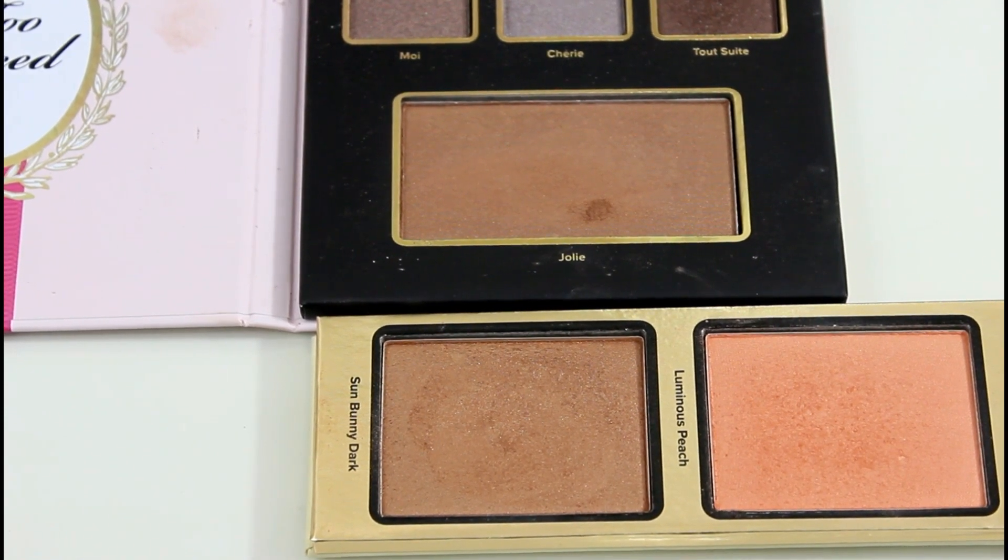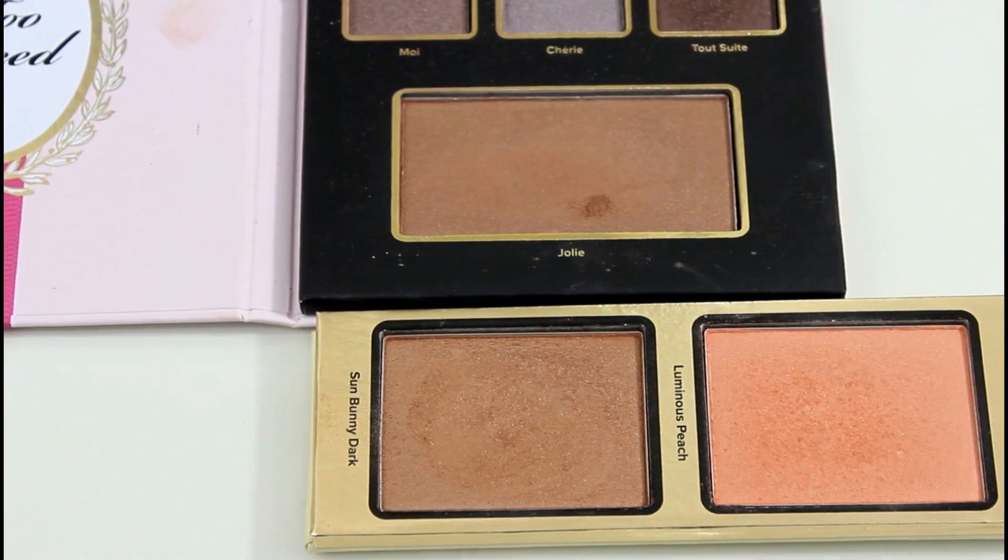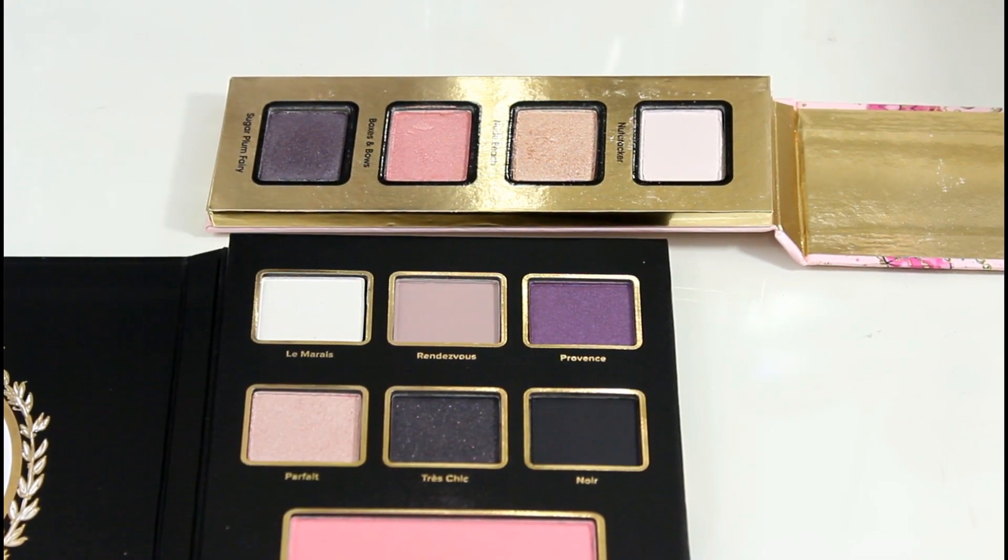I want to compare the bronzers — this is Sun Bunny Dark and this one is Jolie. The one from last year has better pigmentation, so if you already have it, you don't need this bronzer. Comparing the pink palette from this year to last year's, you get similar shades. The pink in the middle here is a very light pink — in the swatch you can tell it's pink, but when applied you can't really tell. The pink-purple or pink-mauve shade is similar. Last year's pink palette, called Boxes and Bows, pretty much looks like these — so if you already have last year's palette, you don't necessarily need this one.